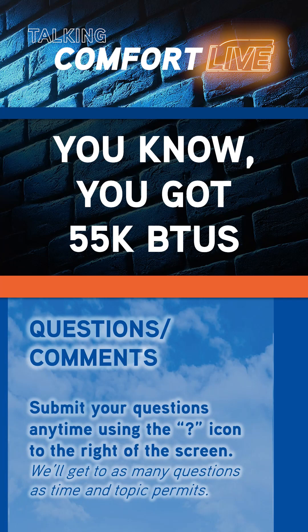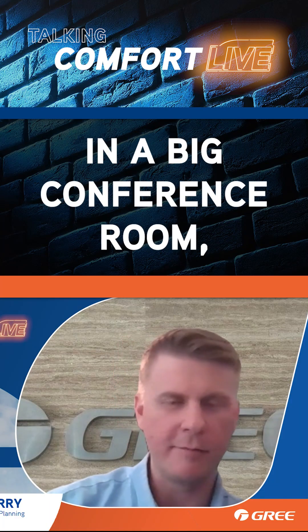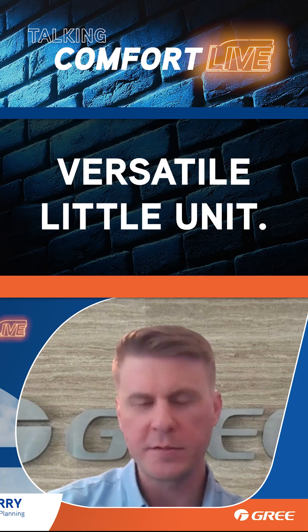You got 55K BTUs. If you want to use that on a job where you need three tons in a big conference room, then you get a little office on the side — you need another 18K. It's a great versatile little unit.